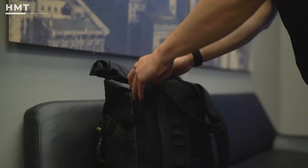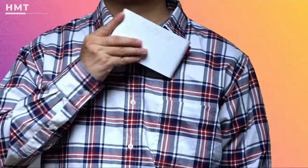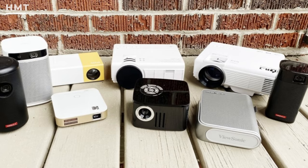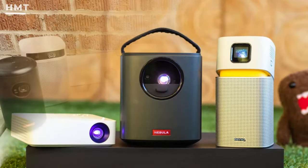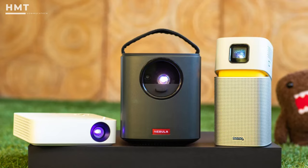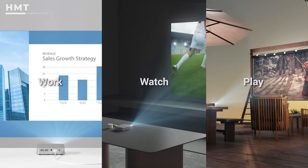Hi guys, and welcome back to the HowMuchTech channel. In a world where technology allows us to carry entertainment and presentations in our pockets, the hunt for the best portable projectors has become a topic of interest for many. These compact devices are a game-changer, providing an easy way to display visuals, whether for work or leisure.